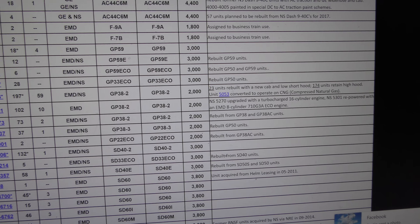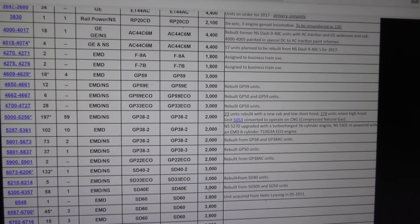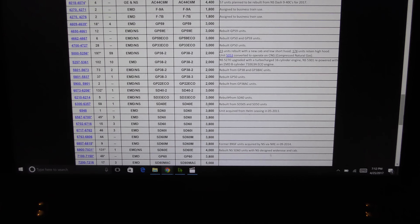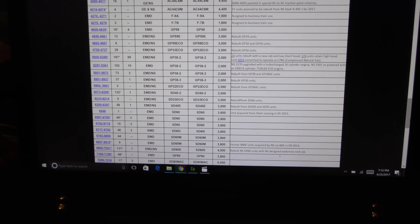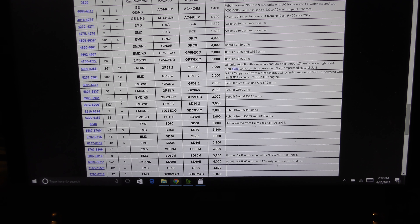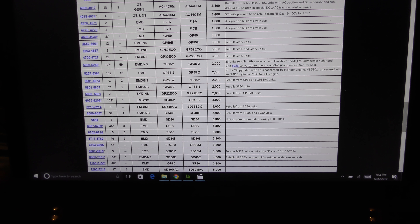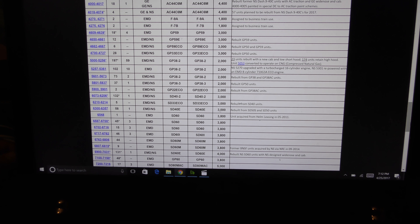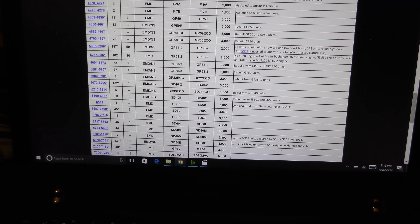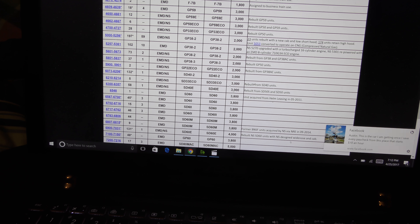You're probably wondering: are they going to be rebuilding the Catfish, the C40-9W? Since they're doing the rebuild program for the standard cab Dash-9s, are they going to do a rebuild program for the wide-cab Dash-9s? The answer is yes. They're going to do — here's a mouthful — an AC44C6CF. Basically the same thing as the AC44C6M: DC to AC conversion, new electronics, new control stand, new electrical — everything.